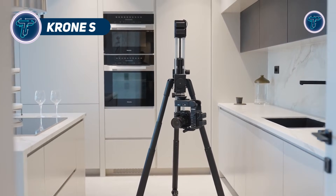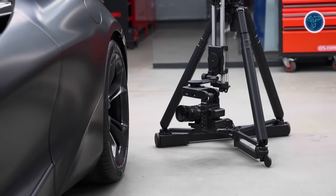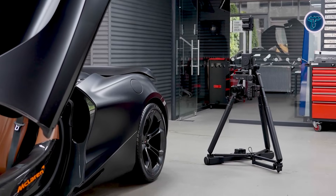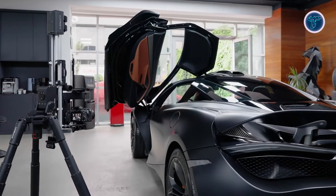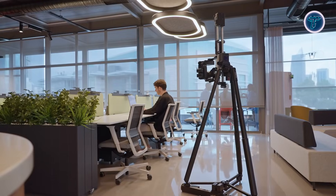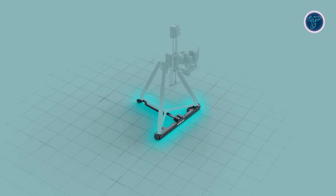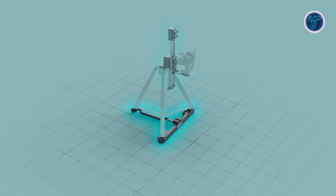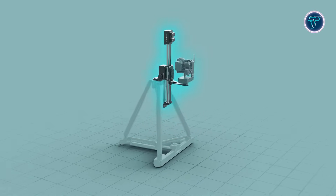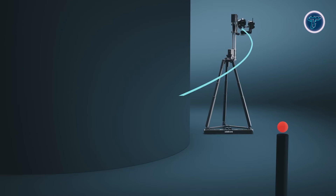The Krone S by Edelkrone is an advanced camera motion control system designed to give filmmakers and content creators professional cinematic capabilities in a compact modular setup. Integrating Dolly Plus V2, Slider Plus V6, and Head Plus V3, Krone S delivers 5+1 axis motion control, allowing smooth dolly, slide, pan, tilt, and vertical movements without complex rigs. Dolly Plus V2 enables precise motorized tracking along straight or curved paths, while Slider Plus V6 extends sliding range and supports vertical motion with an optional module. Head Plus V3 adds high-load pan and tilt with automatic subject tracking, keeping shots perfectly framed.